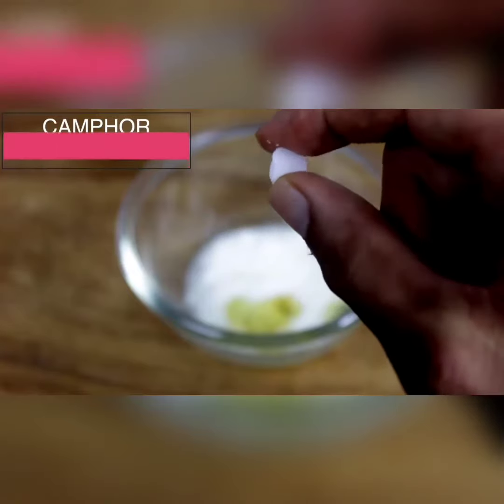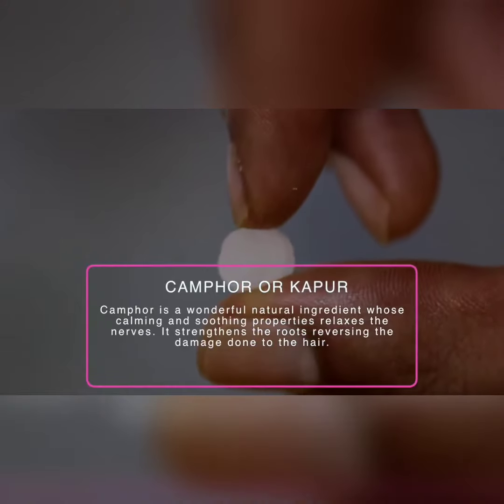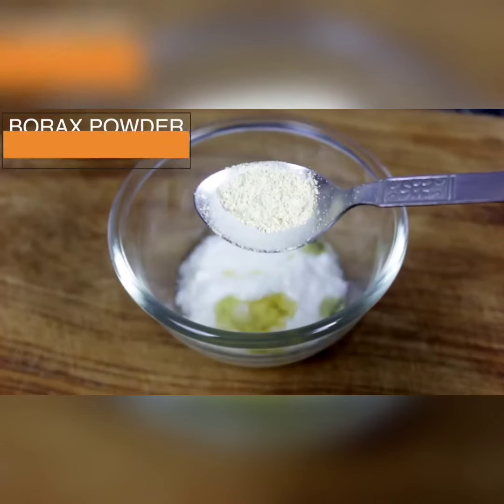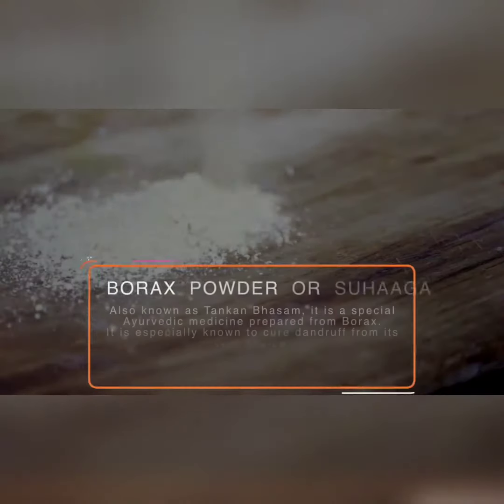After that, add a small piece of camphor. Camphor is very good to strengthen your hair, it will repair your hair's damage. So add camphor. Then add borex powder. Borex powder is very well known for dandruff treatment.